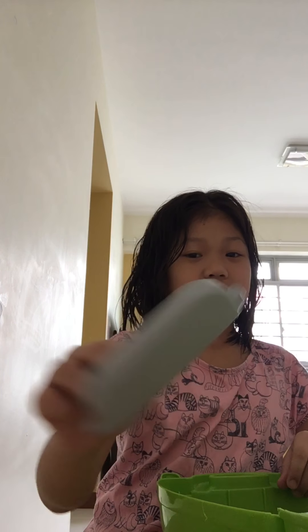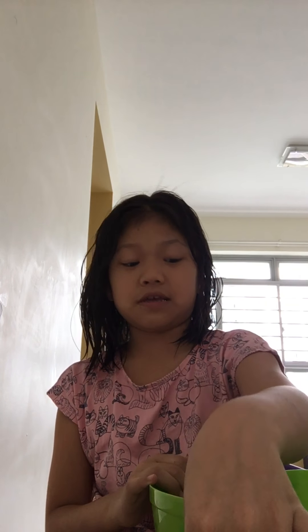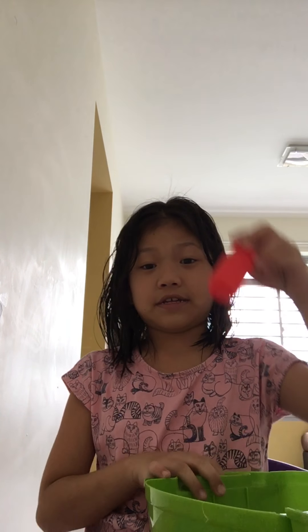I got this hot dog. I got this tomato, this pizza, this meat, and some other things. I got some plates, a pepperoni, a spatula, and this is tomato.